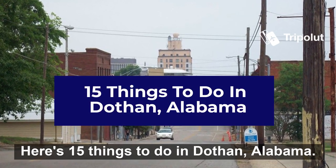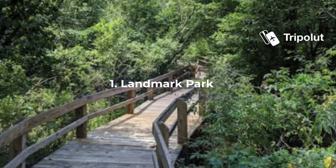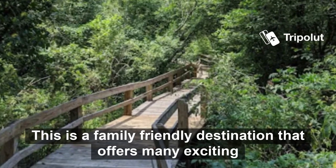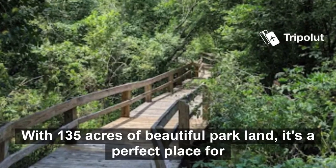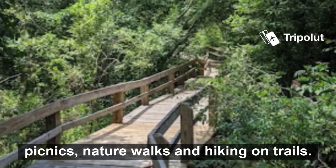Here are 15 things to do in Dothan, Alabama. Number one is Landmark Park. This is a family friendly destination that offers many exciting activities. With 135 acres of beautiful parkland, it's a perfect place for picnics, nature walks, and hiking on trails.